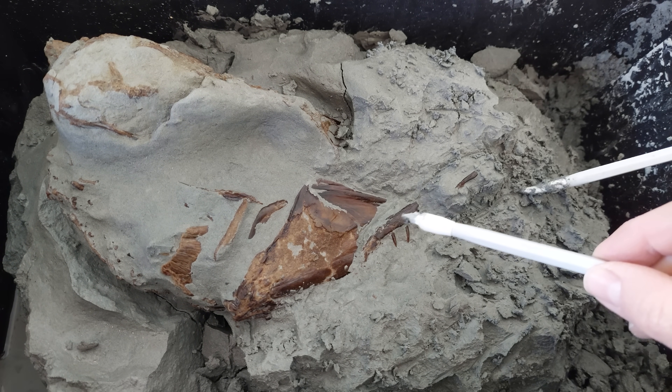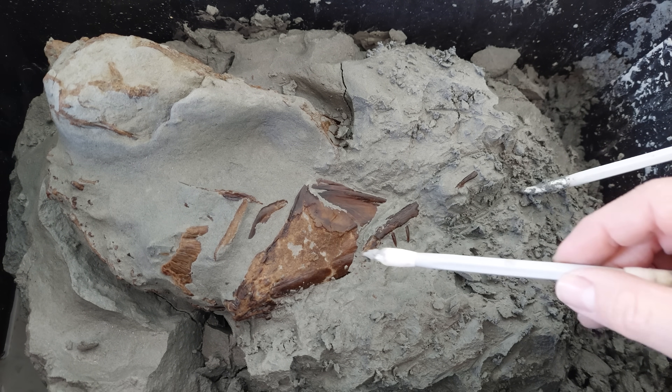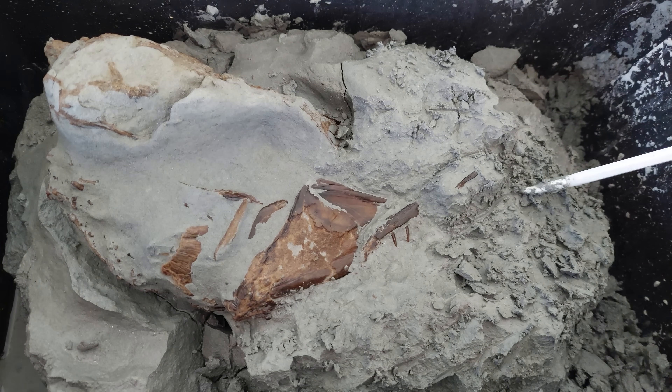I think that's the jawbone going there. That's definitely a tooth there and there. So fairly large teeth that we've got there. And then over here we've got a really large bone.